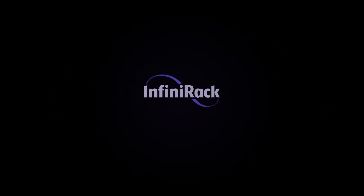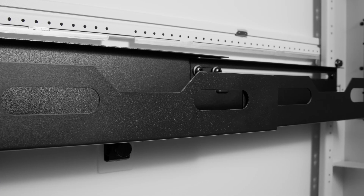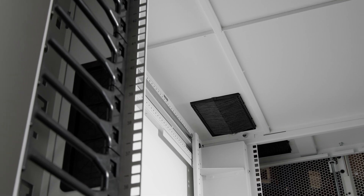We've taken the best elements from our current offerings and added tons of new and unique features. Infinterac is designed to be exactly what you need it to be. It comes with nearly endless customization and configuration options. We know that common applications for these cabinets often require increased power and cable densities.